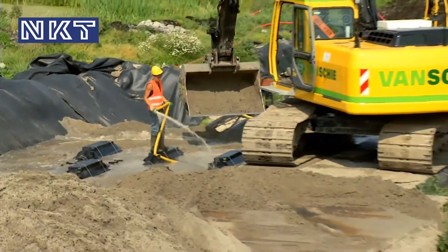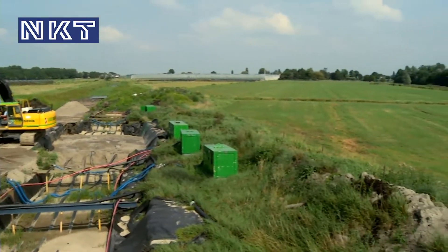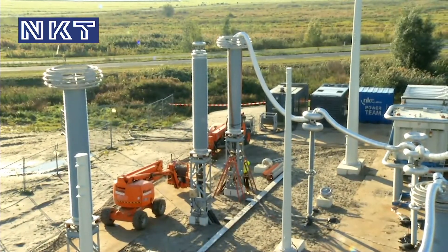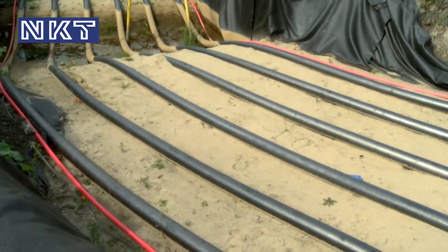Due to the extreme wet areas and muddy ground, a complex preparation of the construction site was carried out with a heavy focus on preserving the environment. An extreme high number of drillings was required, and NKT Cables succeeded in keeping all jointing areas free of groundwater.